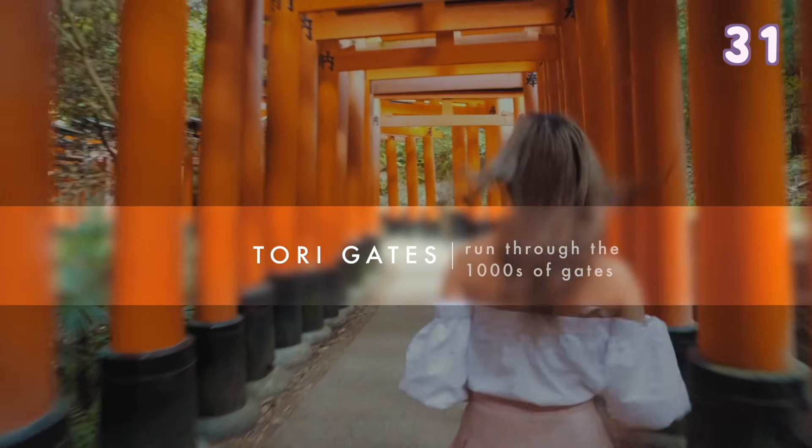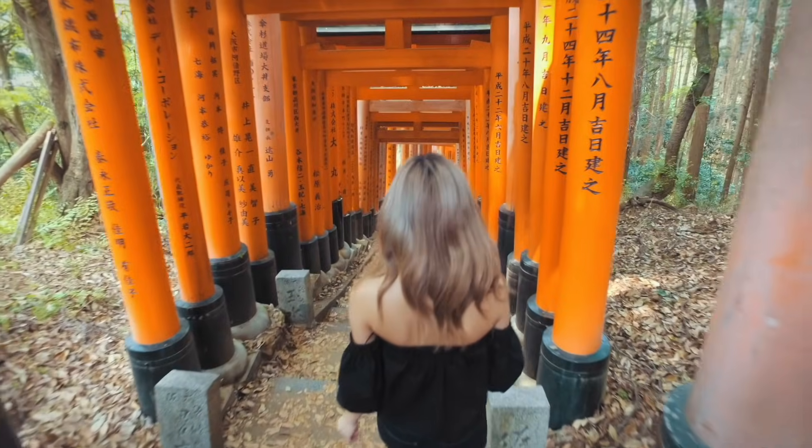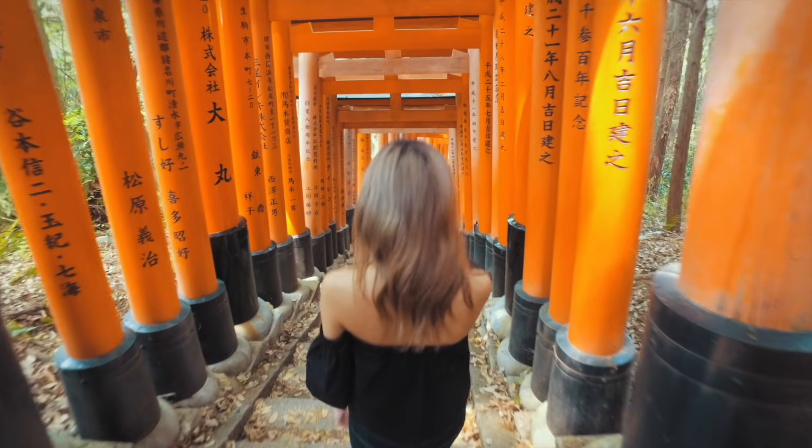Run through the thousands of torii gates. This shrine was featured in the movie Memoirs of a Geisha. You can live your moment and run through these gates for a lovely photo or video.